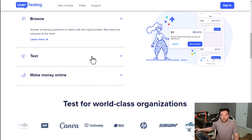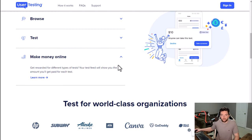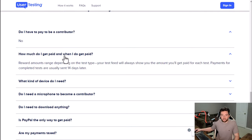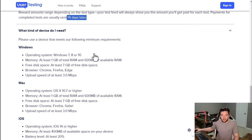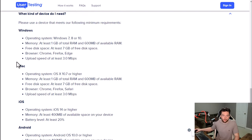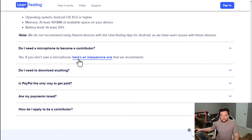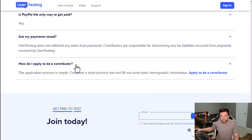Some of the tests you'll get are going to be based on your demographic, which ties to the screening questions. You get paid via PayPal and you do not have to pay to sign up. Usually they pay you within two weeks after you get things done. As far as operating system requirements for phone or PC, they're not too crazy — you may have to have a microphone, which is built into most devices these days.